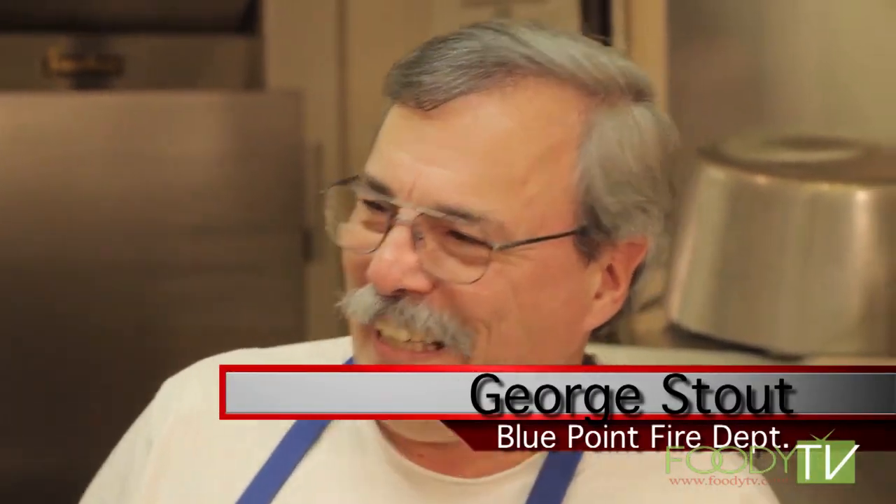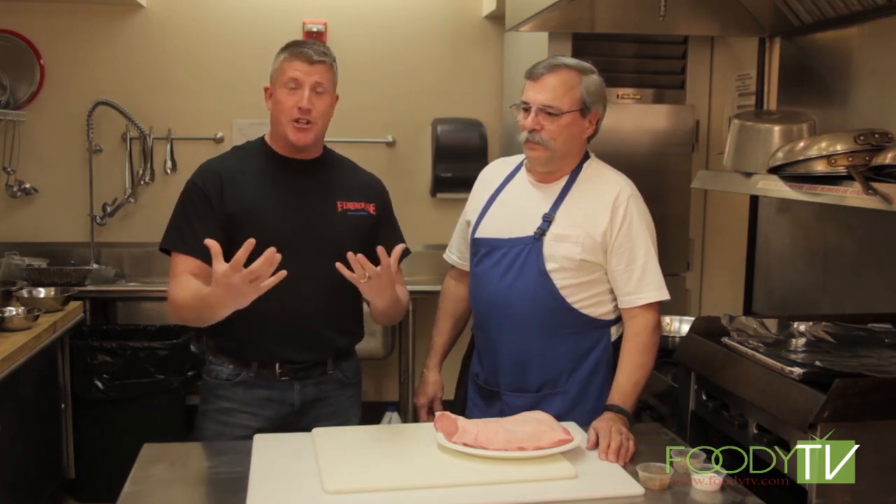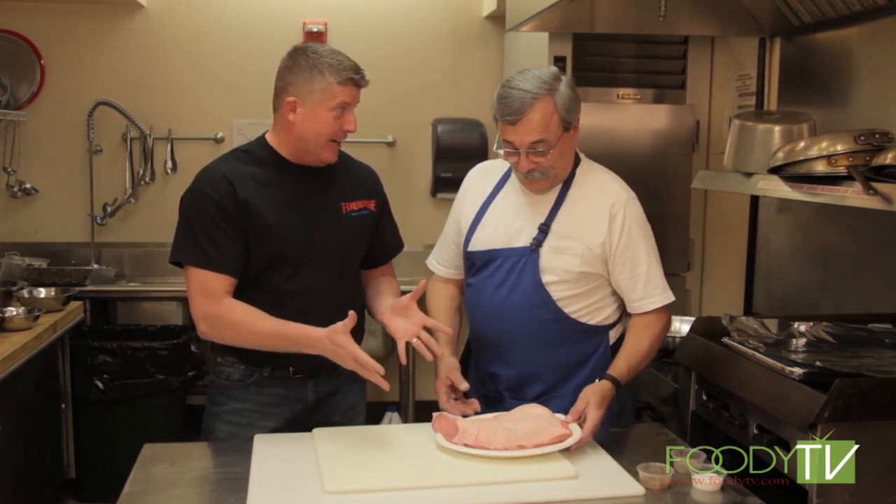We're here in the Blue Point Fire Department with George Stout. George is a very big friend of the Firehouse Kitchen TV show. He was on our first season with Joe Bonanno, and now he's back — he was such a good guest. We're going to make some BPPL: Blue Point Pork Loin. It looks like a pork lion. Let's get started, George.